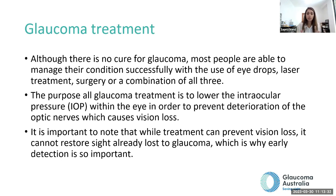Although there is no cure for glaucoma, most people are able to manage their condition successfully with eye drops, laser, or surgery — sometimes all three are needed to get the eye pressure down. The purpose of all glaucoma treatment is to lower eye pressure to prevent deterioration of the optic nerve. If there is already optic nerve damage, we can't reverse it, but we can pause it, meaning vision gets preserved. Early detection is important — the earlier it's detected and treatment started, the less it impacts your quality of life.